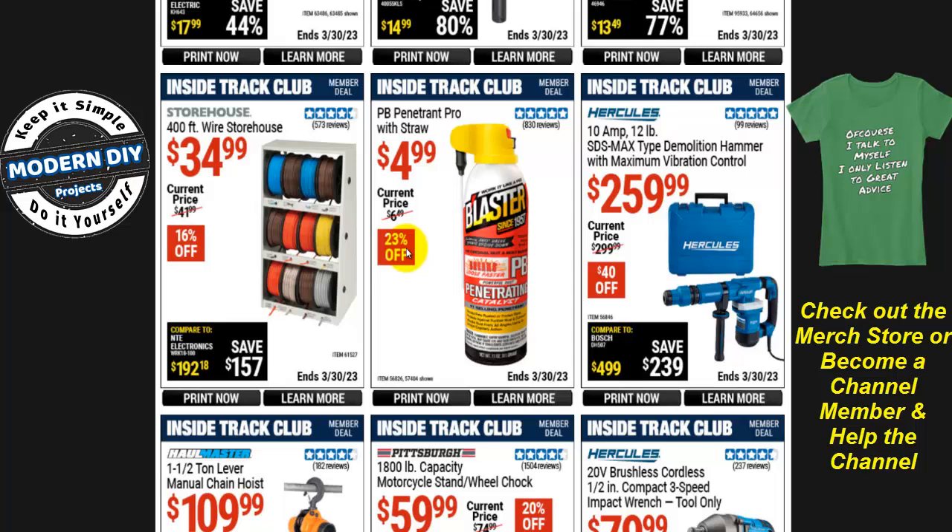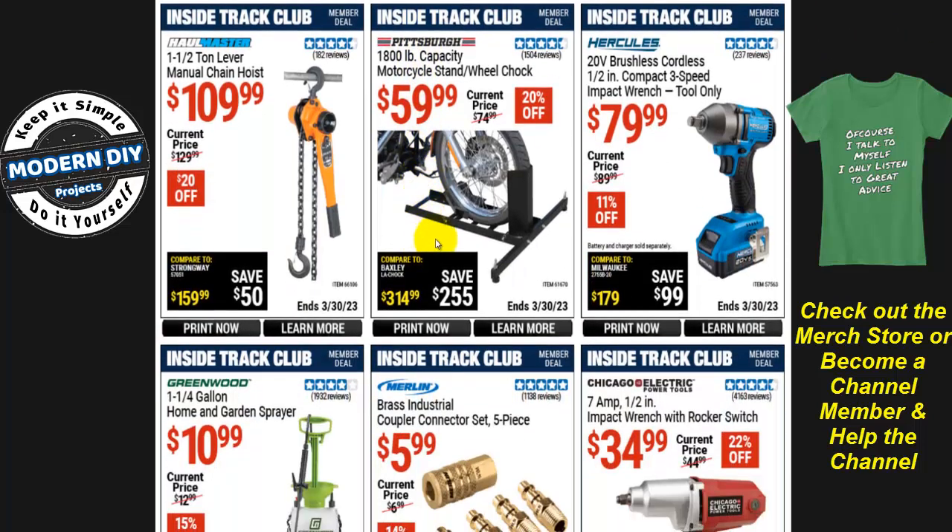Speaking of PB Blaster, at Walmart I tried to buy their store-brand WD-40 and it's gone crazy — I used to pay $1.50 to $2 for the store brand, now it's up to $6. It's just lubricant chemicals; the price hike is ridiculous. Be careful shopping at Walmart expecting to save money — some things are really not the bargain they used to be.